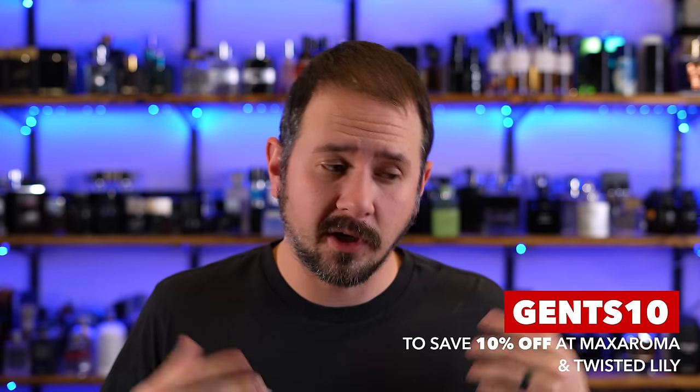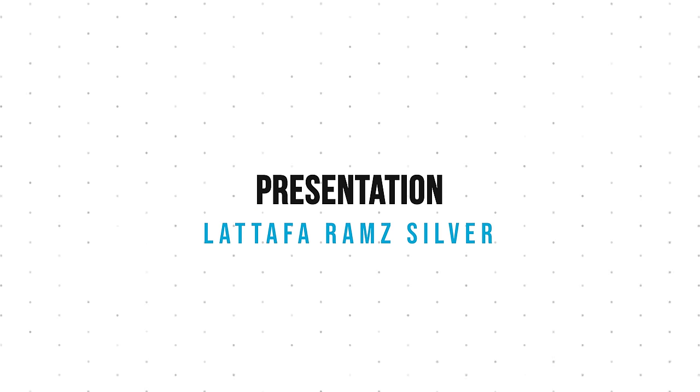Also, as always guys, if you shop at twistedlily.com or maxaroma.com, you know the drill — Gents10. Save yourself 10% off your order. Let's get it kicked off with the presentation, shall we?